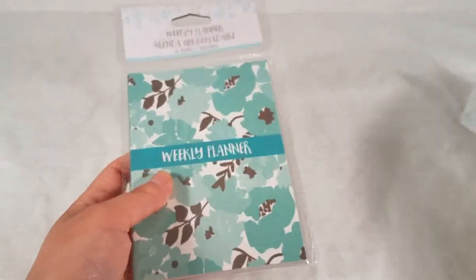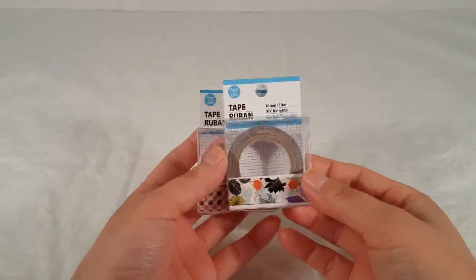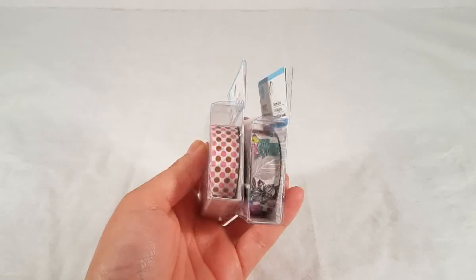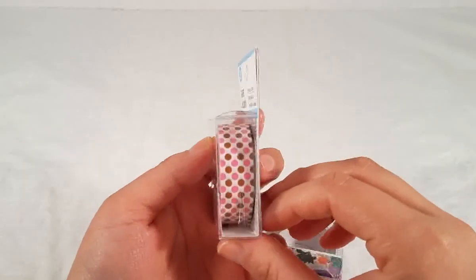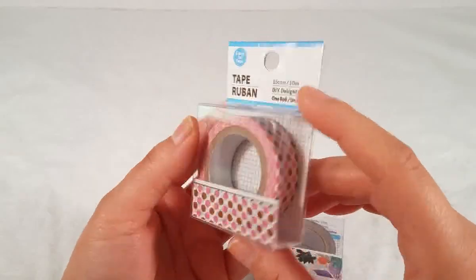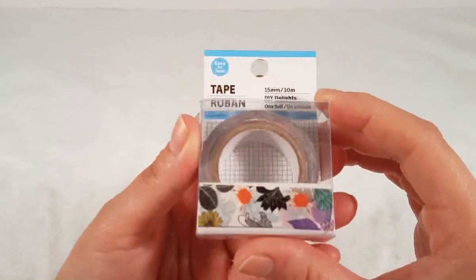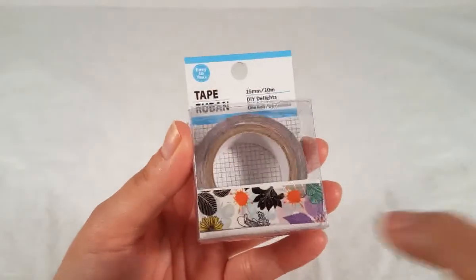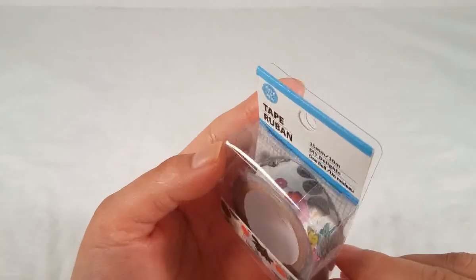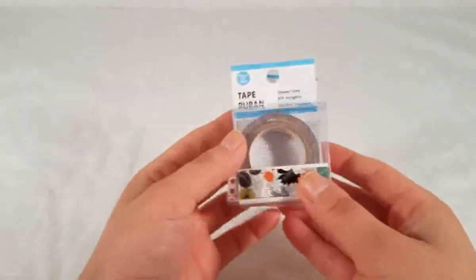Then I found washi tape — they had other ones but I picked up these two. This one is brown and pink polka dots, really pretty. And this one has flowers, leaves, and paint splashes — I like the bright colors and the contrast with black and gray. Really pretty, so I picked up these two.